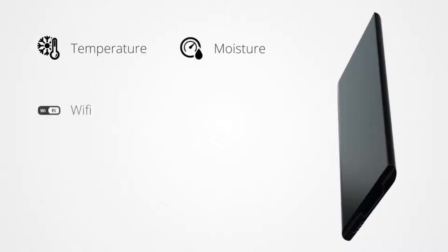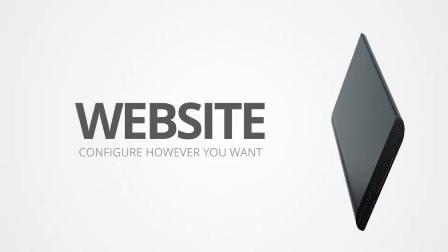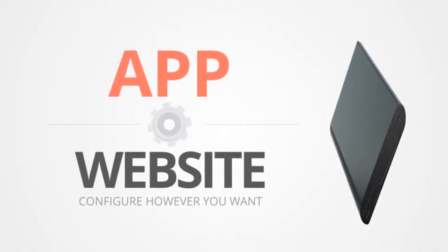It even has inbuilt temperature and moisture sensors, Wi-Fi and Bluetooth connectivity. You can configure and optimize it according to your taste through the mobile app or our dedicated website.